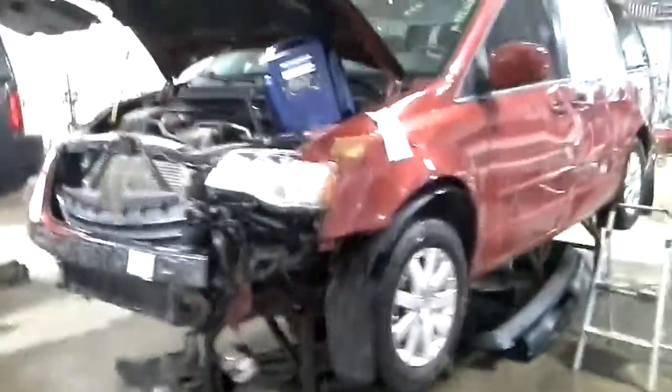Front and left-hand side damage, red in color. Does run and drive. Has two different pairs of tires on it.